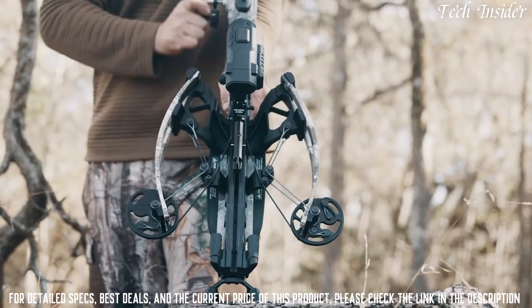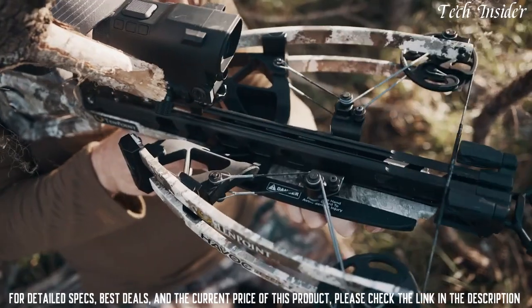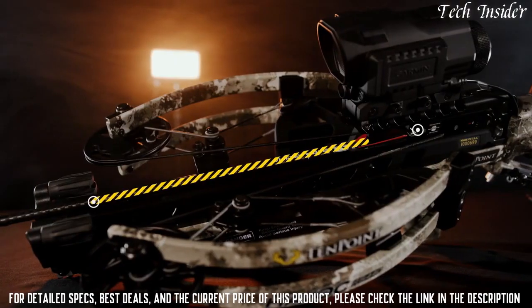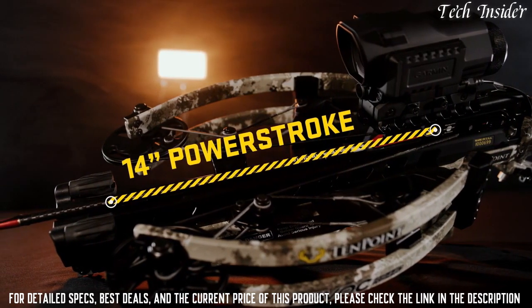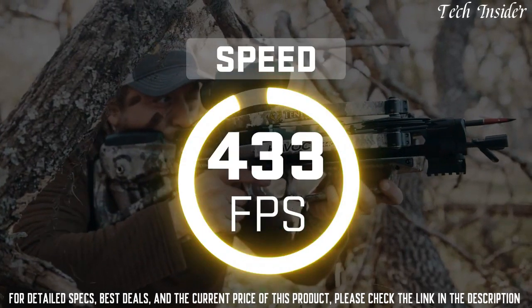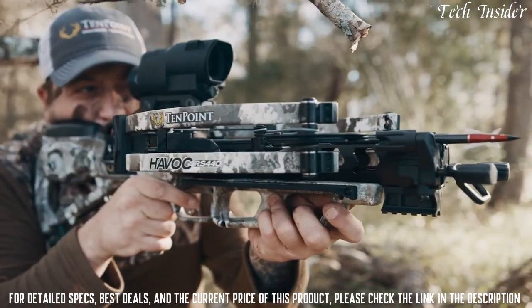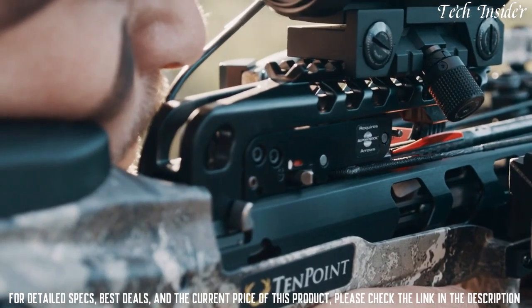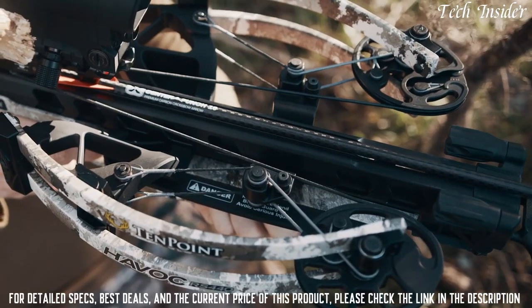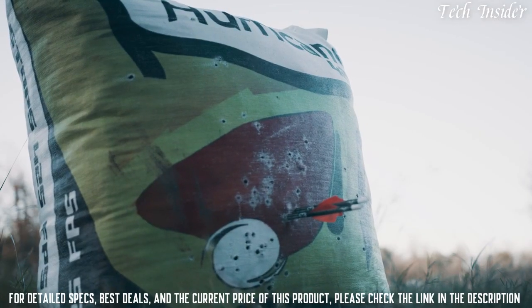The Havoc features a patented reverse-draw bow assembly that provides perfect balance and generates knock-breaking accuracy and devastating power. Drawing the string through the riser creates an elongated 14-inch power stroke. The increased power stroke generates more speed with less draw weight, creating a smoother, quieter shot. The elongated power stroke also keeps the arrow nock engaged with the string for an additional two inches compared to traditional crossbows before release — a critical component in performance and downrange accuracy.